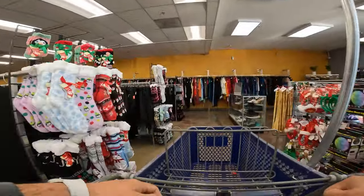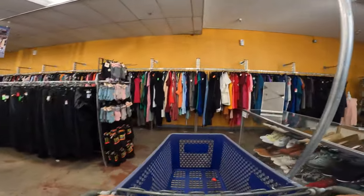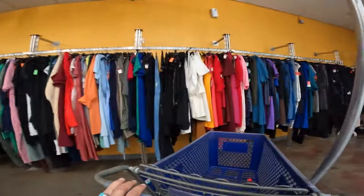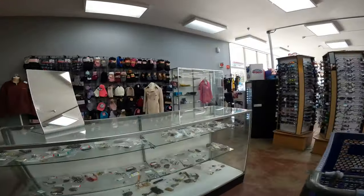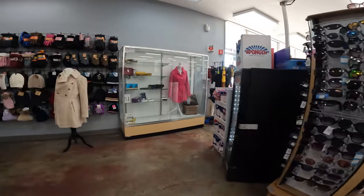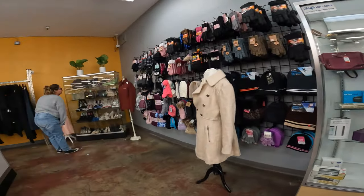Welcome everybody to the video and welcome to Goodwill. We are back at it again, looking for items that we can resell on eBay and hopefully make a profit. This whole thing is about making money, making profit, trying to buy low, sell high. That's the name of the game.